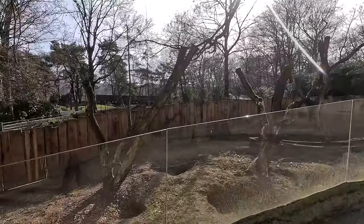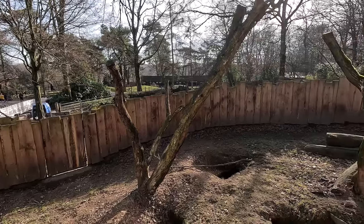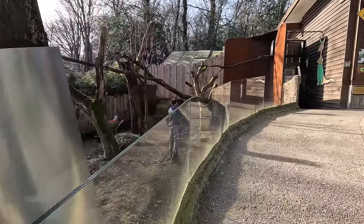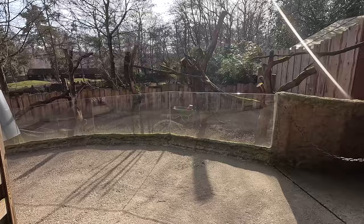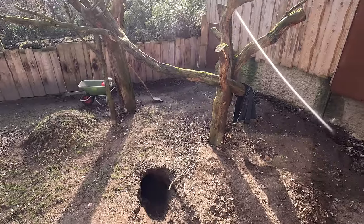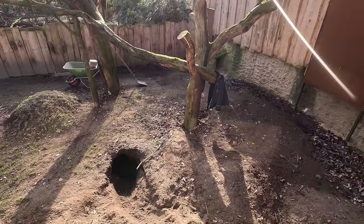Out here is another yard for the wombat, as can be seen by all those burrows, and I guess also for the koala judging by all the climbing frames and the fact that this is connected to the backstage or indoor house of the koala as well. You can see the keeper was currently busy — there's a wheelbarrow and some other stuff around.